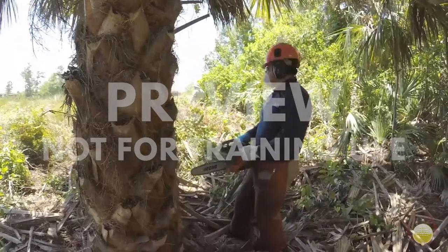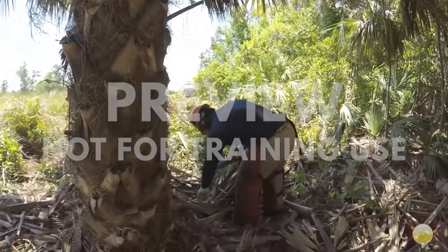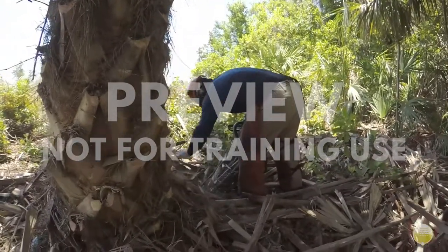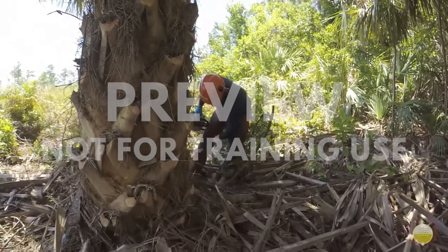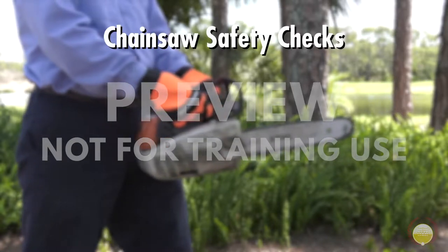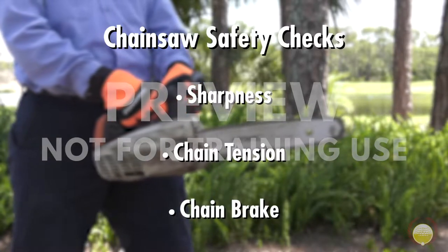Once you have your PPE and the type of chainsaw selected, it's time to inspect the area you're working in. A large percentage of chainsaw-related injuries are caused by people falling or tripping while doing the job. Make sure you clear the area of any large objects or debris that might be in your way. Before starting the chainsaw, you need to make three safety checks to ensure that it's sharp, tensioned correctly, and that the chain brake is in operational condition.